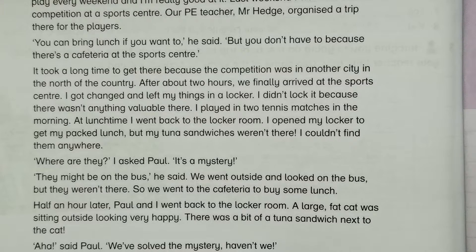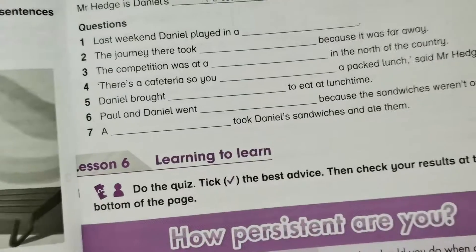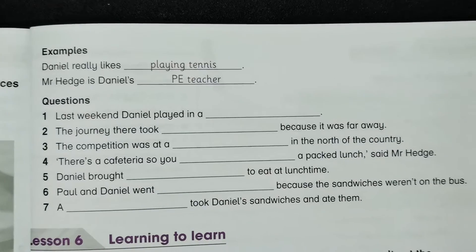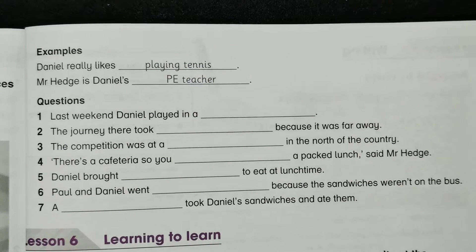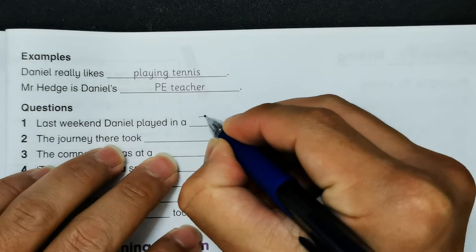'Aha,' said Paul, 'we have solved the mystery, haven't we!' So next we go to the next page. Two examples are already given: Daniel really likes playing tennis, and Mr. H is Daniel's physical education — or PE — teacher. Question three: last weekend Daniel played in a tennis competition.